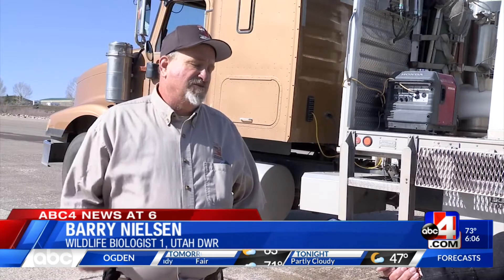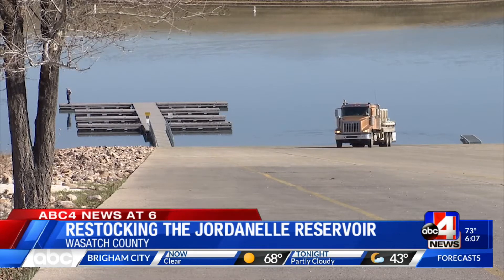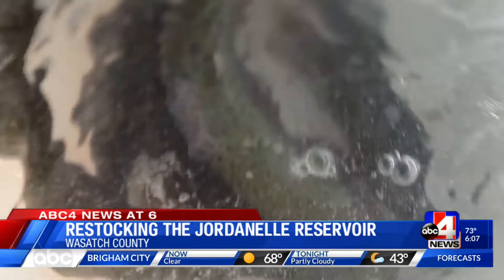We actually go out and spawn the eggs out of them in the mill, fertilize the eggs. The eggs are kept at that hatchery for about 30 days, then they're shipped to each individual hatchery, where we put them in incubator trays and hatch the fish out.